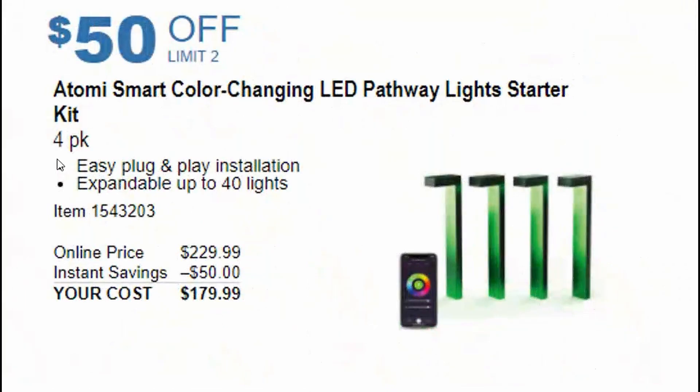Next is a color-changing LED pathway light starter kit available for $179. It features easy plug-and-play installation, comes as a four-pack but can be expanded to 40 lights, and is controllable via smartphone. Another great deal coming November 1st.